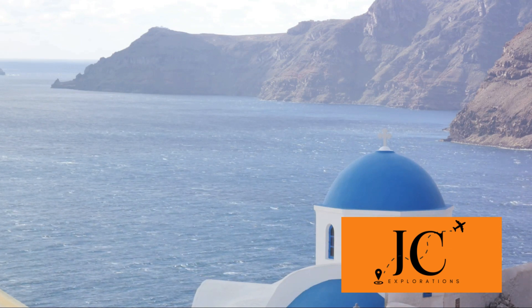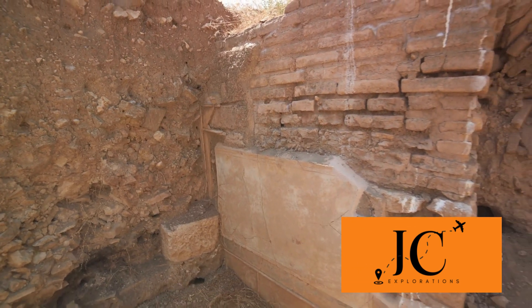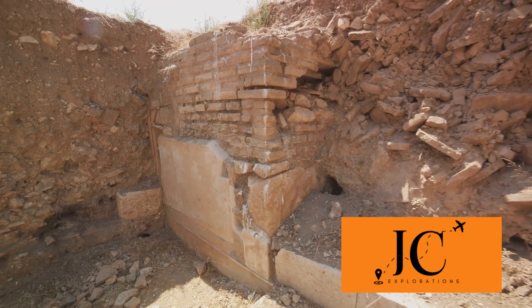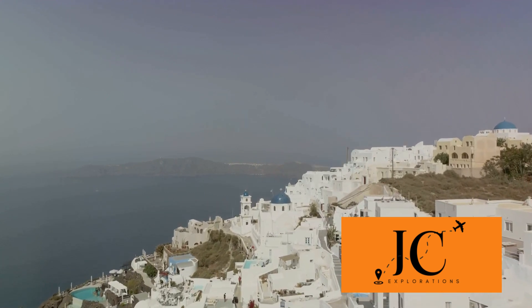Moving along, we find ourselves at the Akrotiri archaeological site, a Bronze Age settlement that was preserved under volcanic ash. Here, you can walk through ancient streets, peek into once-bustling homes, and marvel at the sophisticated city that thrived thousands of years ago. It's like stepping back in time.